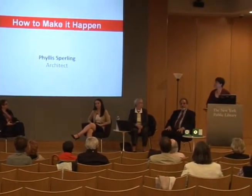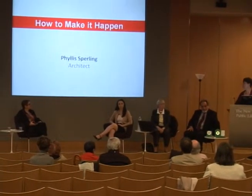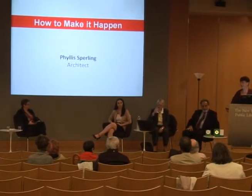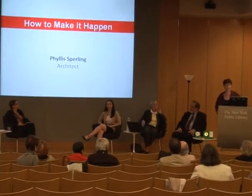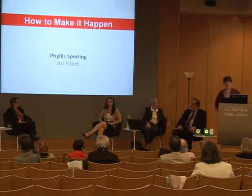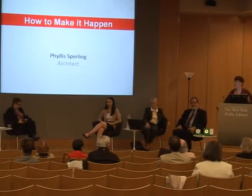I'd like to show you how to make it happen. But first of all, I wanted to answer one of the challenges just brought forth. I wear two hats. I'm an architect, but I also represent Bloomingdale Aging in Place, which is a volunteer organization on the Upper West Side of Manhattan that runs a number of programs to make aging in place in an urban environment very possible.